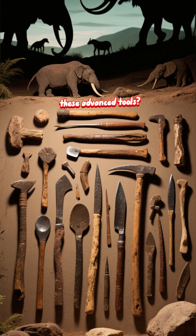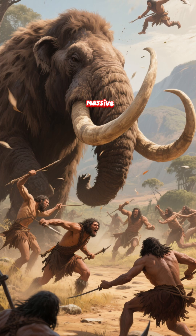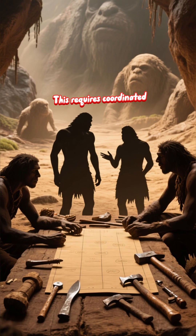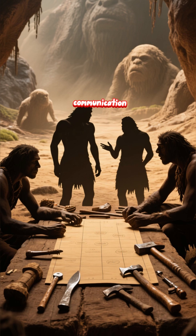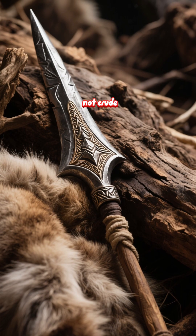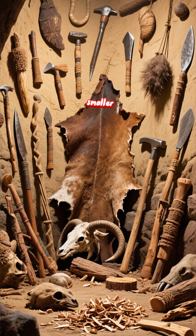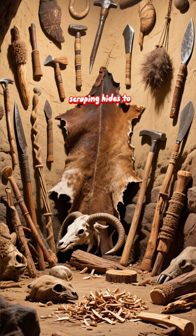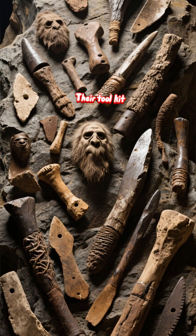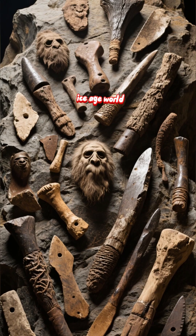So, what were they doing with these advanced tools? Their survival depended on them. They were hunting massive, dangerous game like woolly mammoths and rhinos. This requires coordinated group tactics, communication, and highly reliable weaponry. Their tools were not crude — they were precisely engineered for a high-stakes job. They also used smaller, sharper flakes for butchery, scraping hides to make weatherproof clothing, and shaping wood. Their toolkit was comprehensive, designed for every task their harsh Ice Age world demanded.